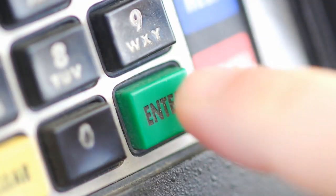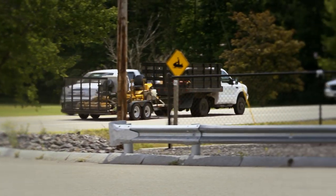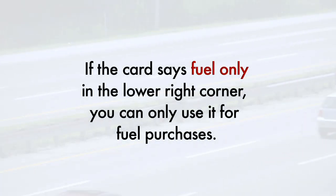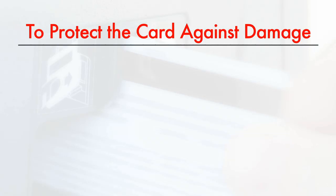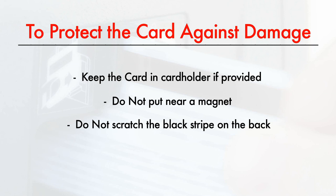Each vehicle in your company is assigned a card. Each card has your company's account number, the vehicle card number, and an expiration date. If the card says 'fuel only' in the lower right corner, you can only use it for fuel purchases. To protect the card from damage, keep the card in a safe place inside the card holder if provided. Don't put it near a magnet, try not to scratch the black stripe on the back, and don't leave it on the dashboard in direct hot sunlight.